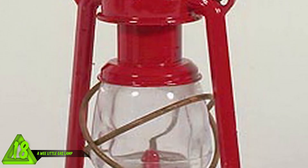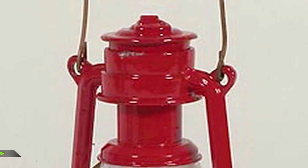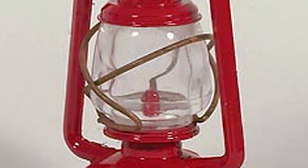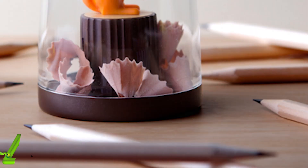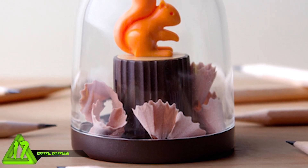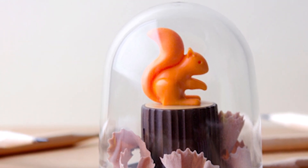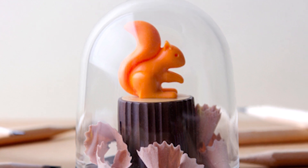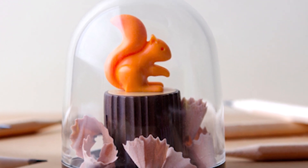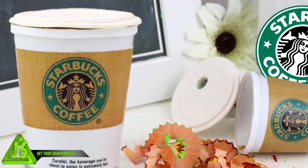Number 18: a wee little gas lamp. This is a pencil sharpener made to look like an old-fashioned gas lamp. Does anyone else think that wood chips and fire don't mix? You just make your kindling for the fire afterwards. Number 17: a squirrel sharpener. This photo features pencils of rich mahogany and a little squirrel on top of a log. If I were this little guy stuck in a bubble, I'd go nuts. I think it would be more appropriate if it was a woodchuck - I'm stumped.